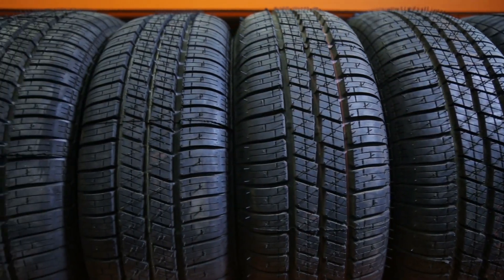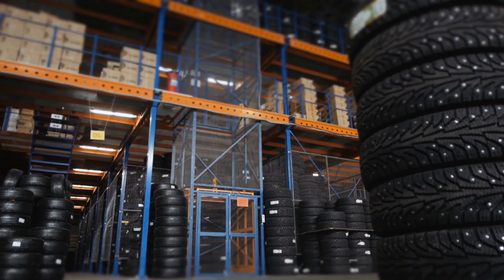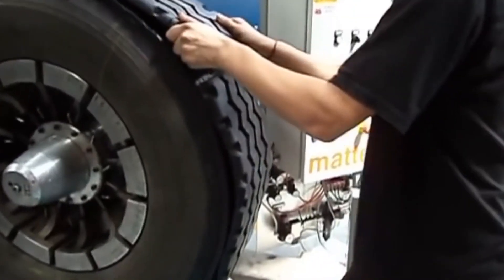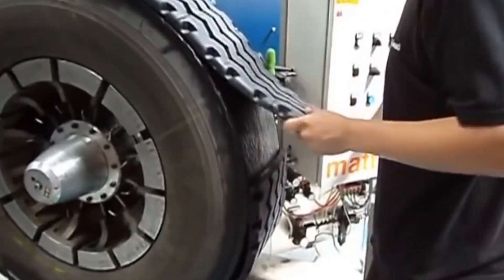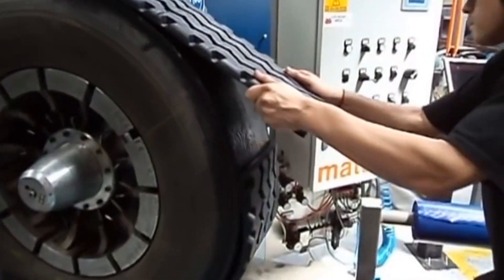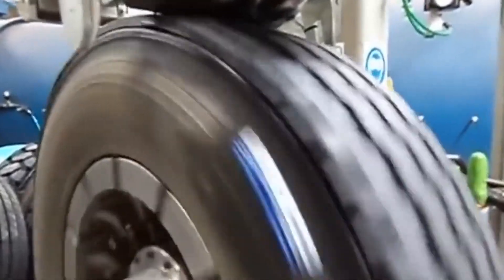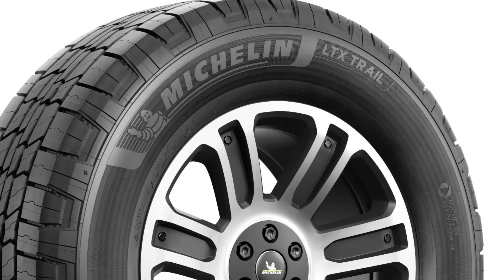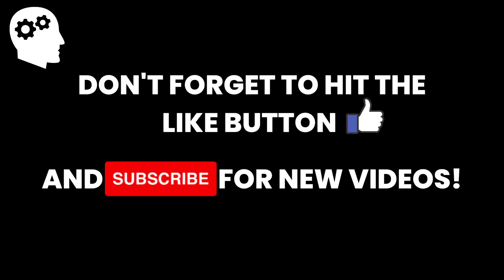For many years, Michelin has been the world's largest rubber tire manufacturer. The company has said that the secret to their highly successful business is that the tires are made using a combination of mechanical and handmade processes. For extra stability, the company also adds bronze-coated steel wires to the sidewalls, and this extra precaution adds to the 6-year warranty of the tire. What's your favorite quality of Michelin tires? Leave your answer in the comments section below. Thank you for watching this episode of Need for Knowledge, and don't forget to hit the like button and subscribe for new videos!